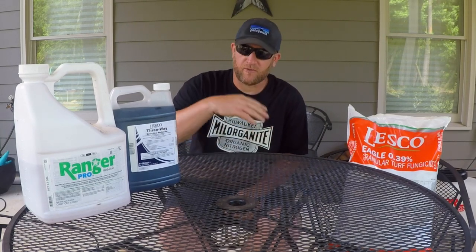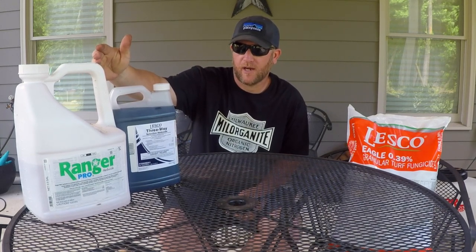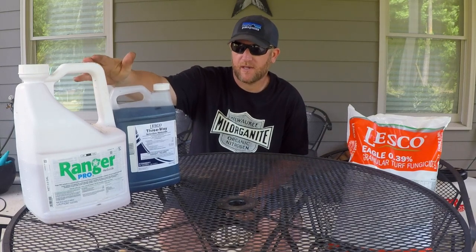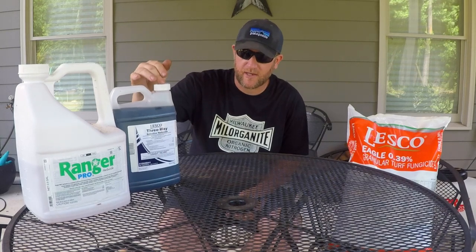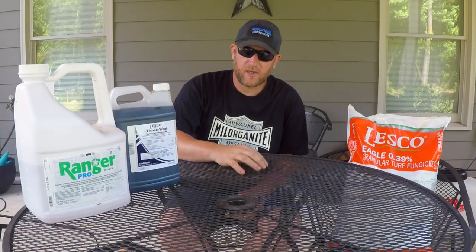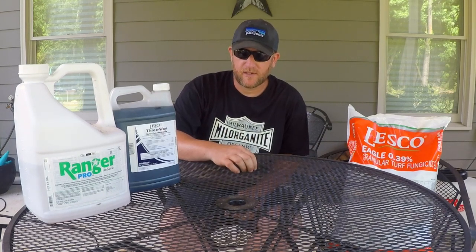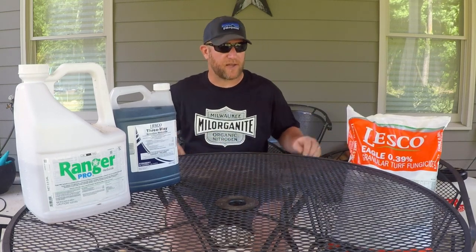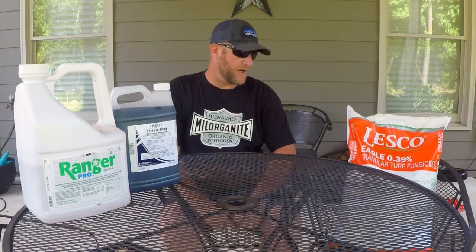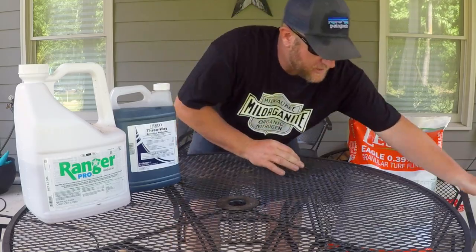To recap: we've got Roundup for killing anything — I use that for my beds. Post-emergent herbicide takes care of weeds in turf that are already there. Pre-emergent, if timed right, prevents weeds from germinating. And fungicide, in case you get fungus in the lawn, will take care of that. Now I want to go over fertilizer — I have a bag of fertilizer here.